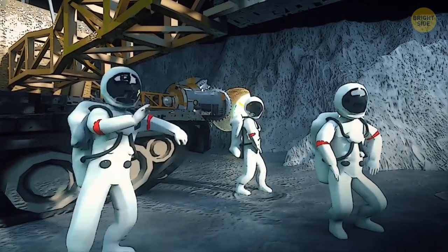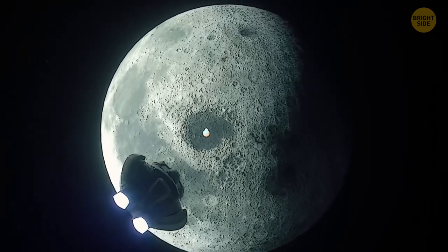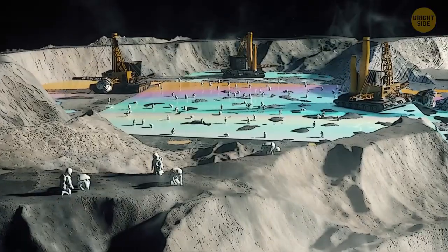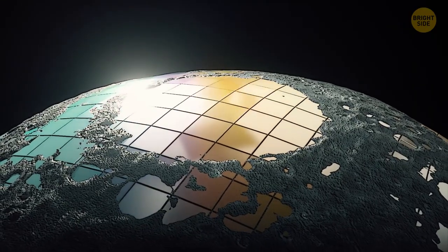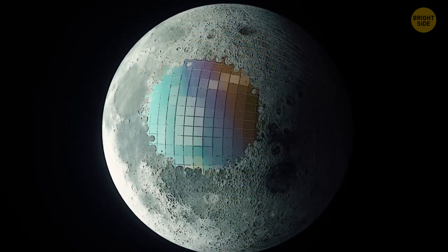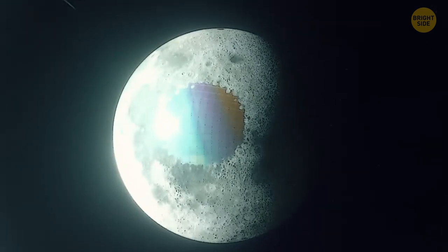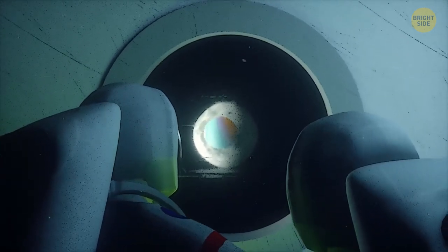People start going excavation crazy — who knows what else is down there? After a few months, lunar construction equipment has excavated several hundred feet of the shiny surface. Excavation crews dig out a huge, rectangular, shiny piece the size of 10 football fields — and that plate is not alone. There are literally millions of them. After a little more research, scientists discover that the entire surface is covered with this strange material. People gaze up every night at the unusual moon in the starry sky, and it glows a little brighter than before.